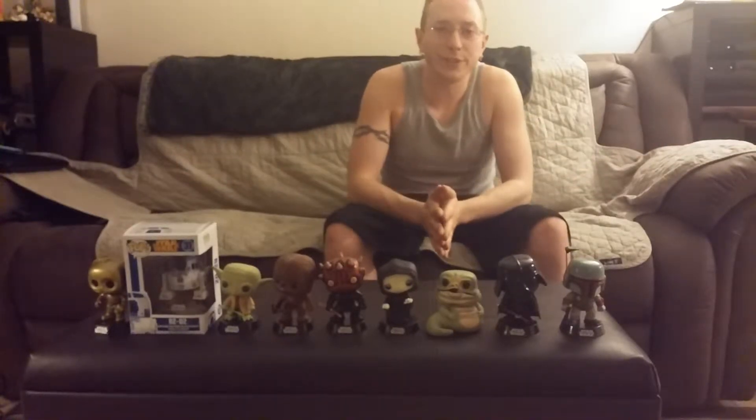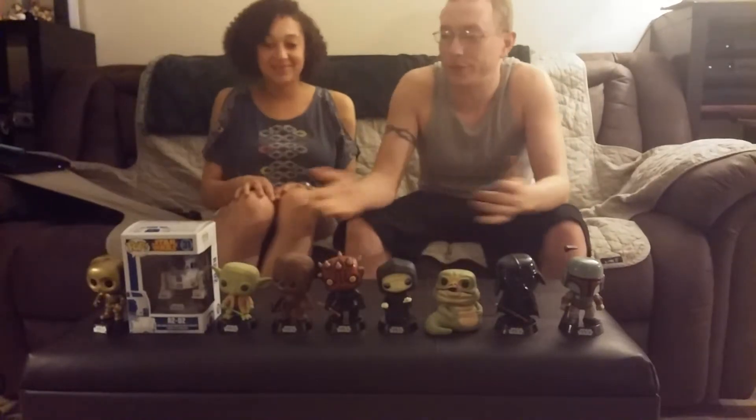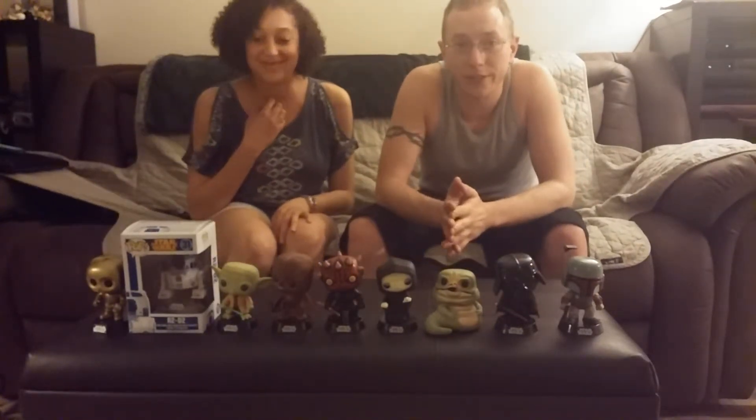What's up YouTube? HiZaNerd here, bringing out the Nerd 7 Days of Geek. Tonight we are doing our R2-D2 unboxing and review.